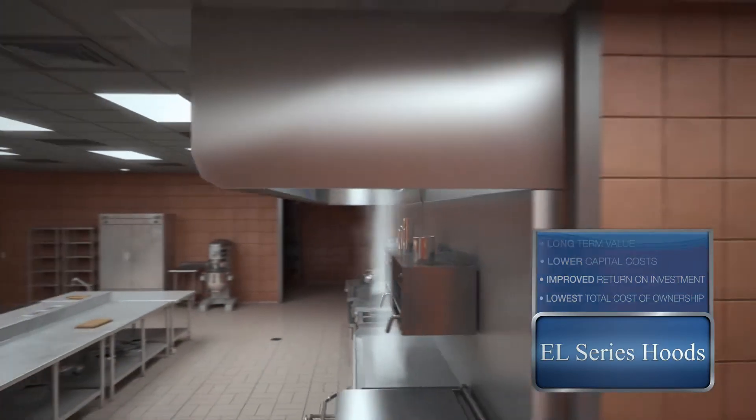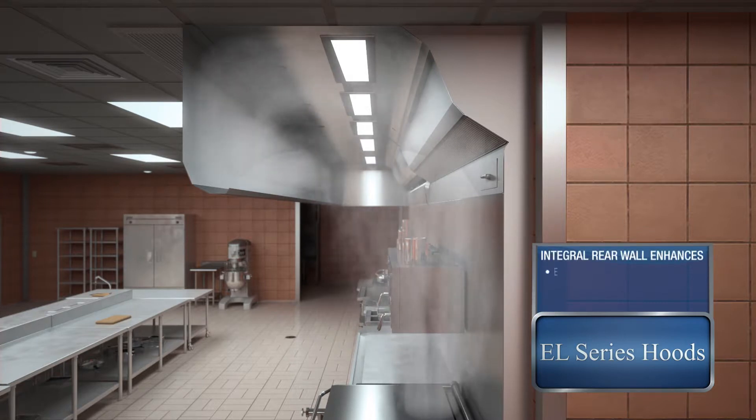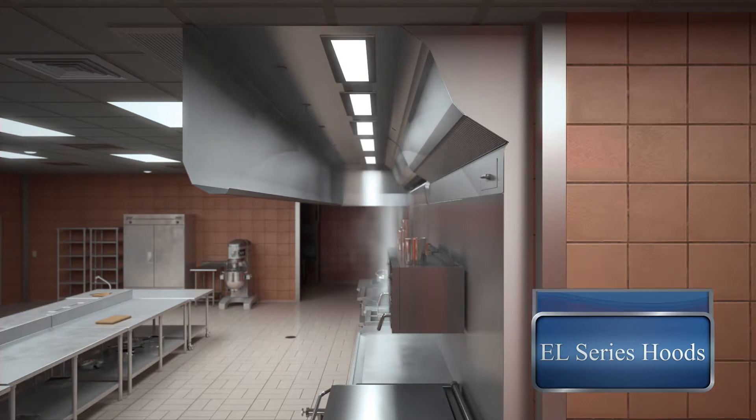Our designs reduce exhaust airflow rates by capitalizing on the energy of the natural thermal plume that rises from the cooking process, without the use of fans, plenums, jets, side curtains, and other devices.